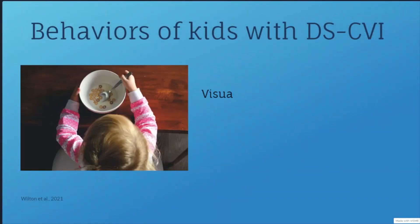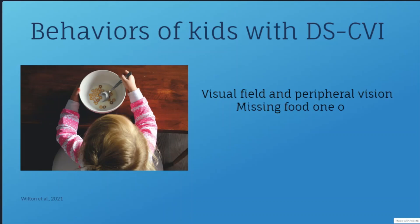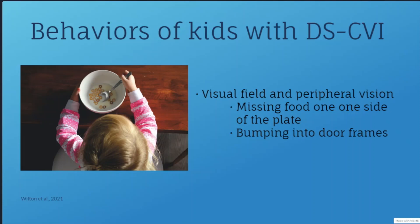The first questions dealt with the visual field and peripheral vision. Most people have a visual field of 180 degrees, which is a half circle. For people with CVI, though, the visual field is often restricted — it might simulate looking through a tube. The visual field could be less on one side, so a child might miss the food on one side of their plate. They also might bump into door frames or not see things above their head.